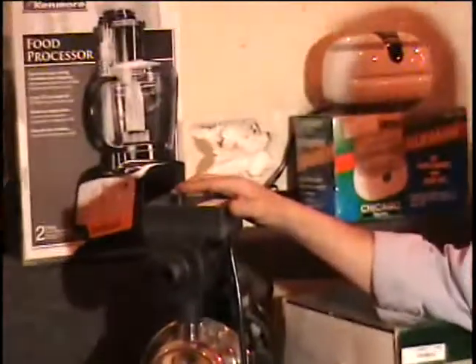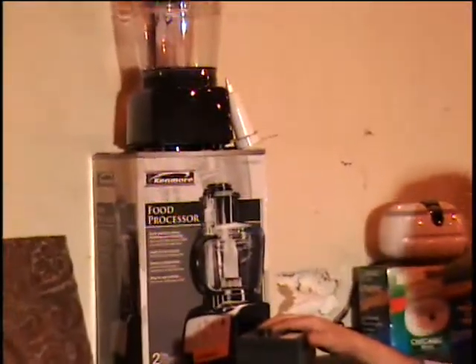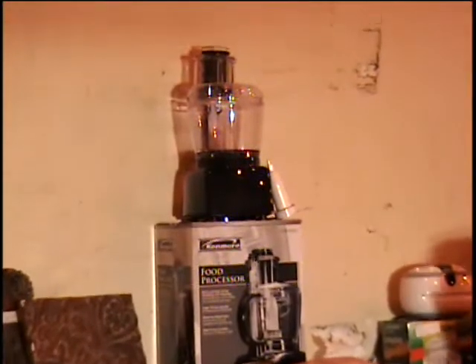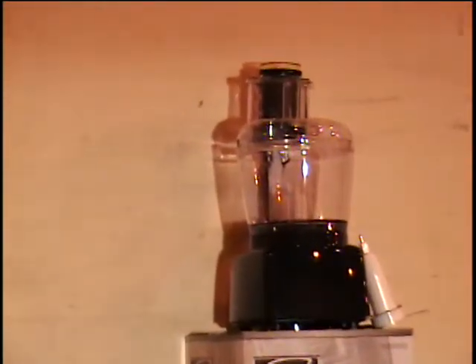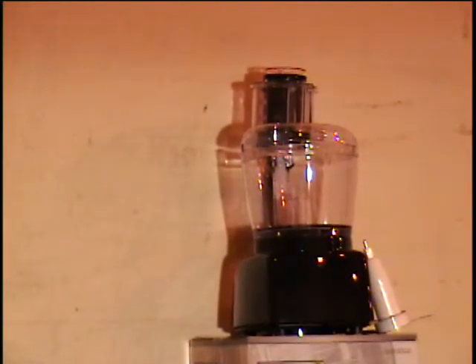I have a black food processor there. It's from Kenmore, which means it came from Sears. This one only has the chopping blade. I do not have the slicing and grading blade. Retail price $75.